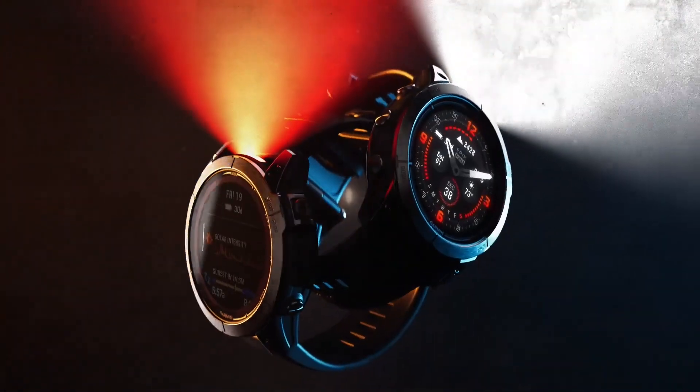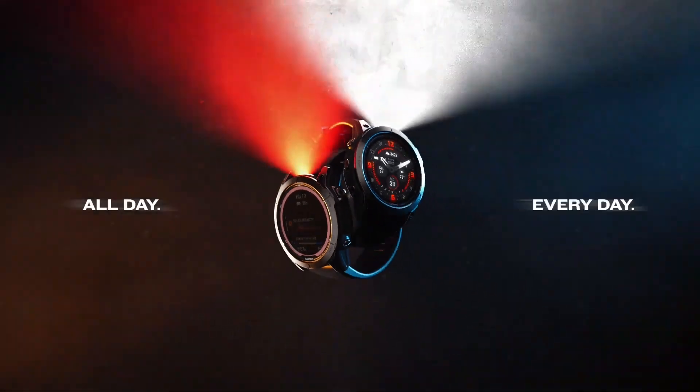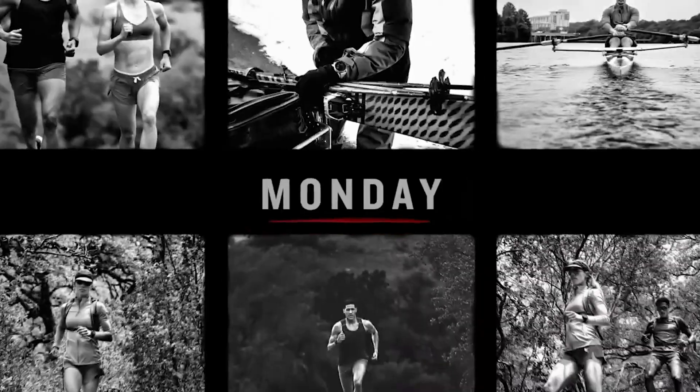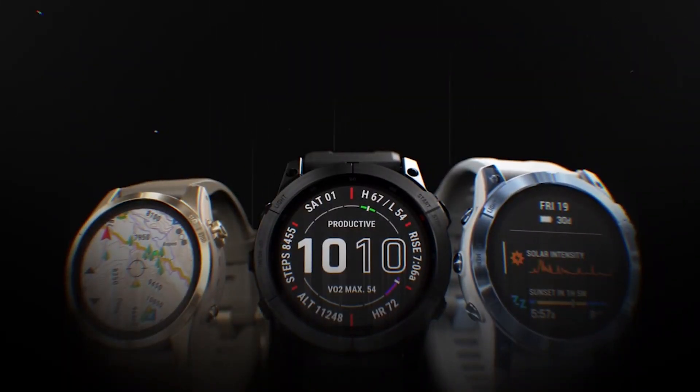Hey there, tech enthusiasts. Welcome back to our channel. Today, we have some exciting news from the world of wearable technology. Garmin has just unveiled its highly anticipated Fenix 7 Pro and Epix Pro Smartwatches series in India, and we're here to give you the scoop.